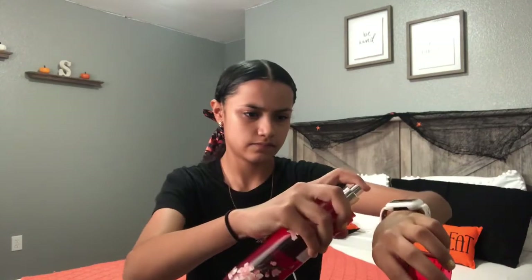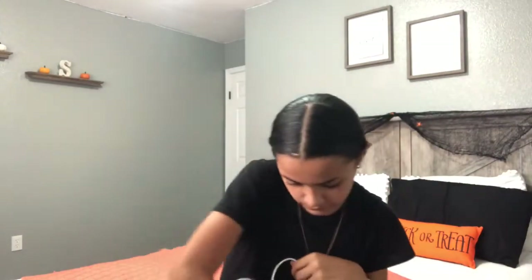This one is Japanese Cherry Blossom — I've had this one before too and I really recommend it. It smells kind of like cherry but also fruity. It smells really good.